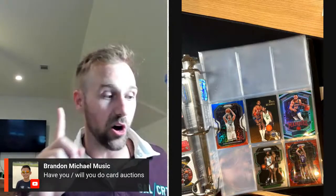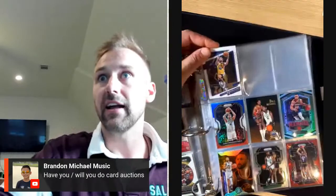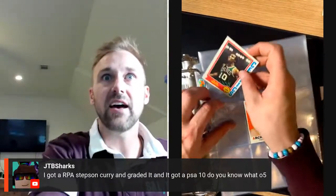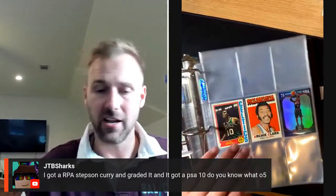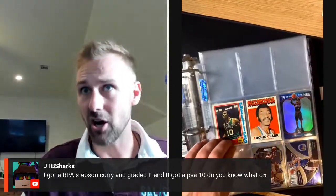Have I or will I do card auctions? I've done one Whatnot live card show and I plan on doing some more. If you want, click the link on TarverCards.com — I've got a link in the description, follow me and when I go live you'll get a notification. I've got a bunch of NBA, NFL, and other stuff and I'm gonna sell them. Do you have any Russ? I don't have any Russell Westbrook jersey cards — I've got a few rookie cards but none of his jersey cards. JTB said he got an RPA Steph Curry graded PSA 10 — do you know what that's worth? If it's a rookie patch auto Steph Curry PSA 10, that's worth tens of thousands of dollars, if not hundreds of thousands.